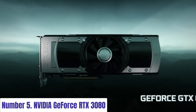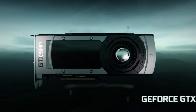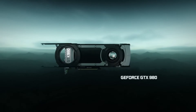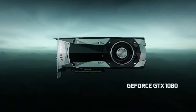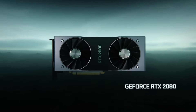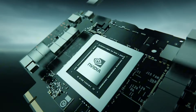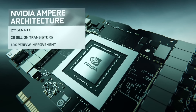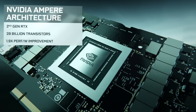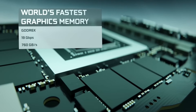Number 5. NVIDIA GeForce RTX 3080. Experience gaming at its finest with the NVIDIA GeForce RTX 3080. Powered by Ampere, NVIDIA's second-generation RTX architecture, the RTX 3080 delivers unrivaled performance and ray tracing capabilities. With 8704 CUDA cores, 10GB of GDDR6X memory, and a boost clock of 1.71 GHz, it's a powerhouse for high-fidelity gaming.